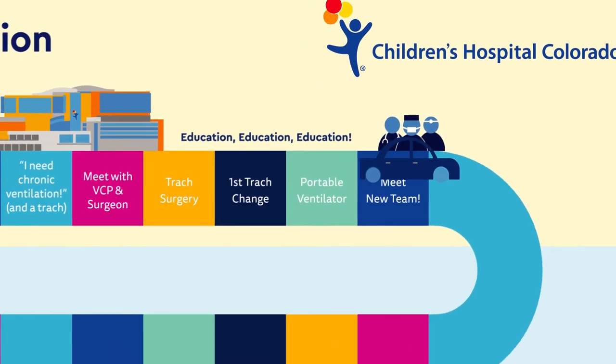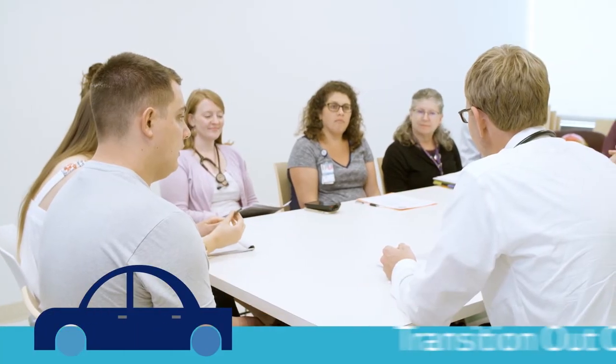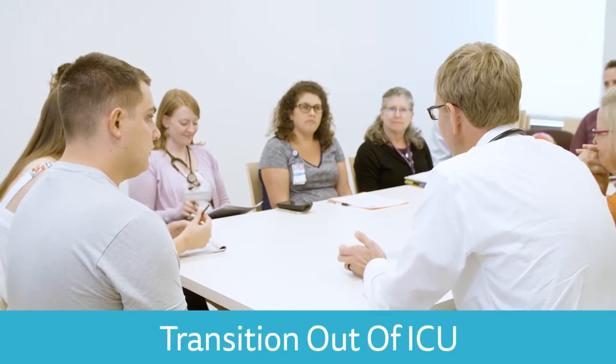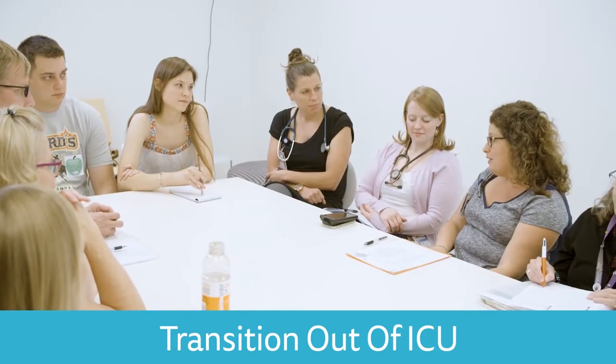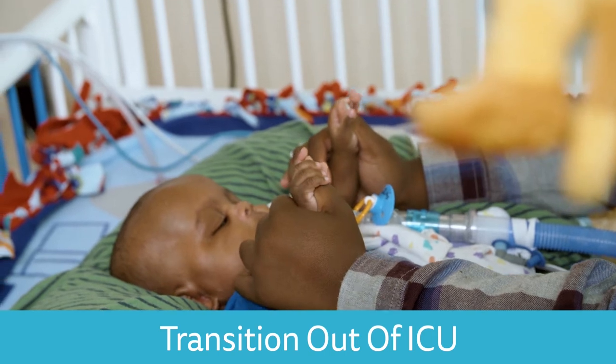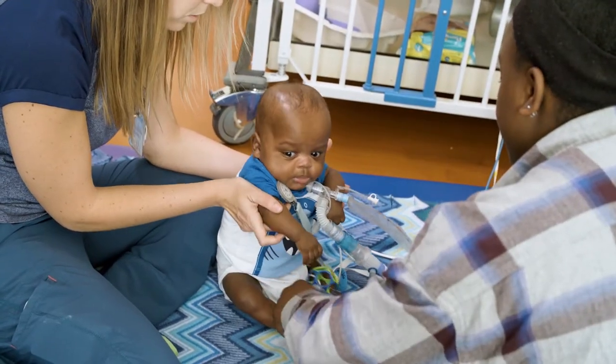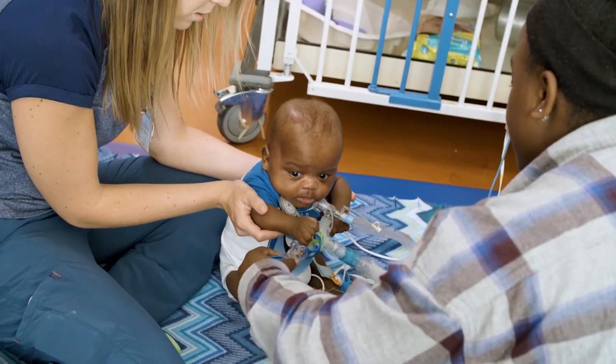Once your child is stabilized, you and your medical team will have a transition care conference. If possible, the home nursing agency you have chosen will also attend this meeting. Our ultimate goal is for you to leave our care feeling confident and capable with your new team, but we will always be here for you to help in your continuum of care.